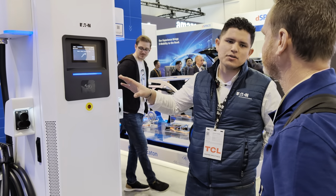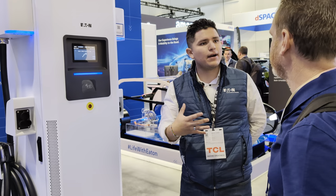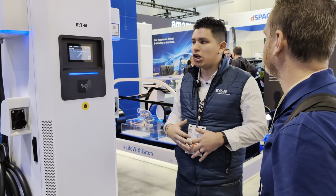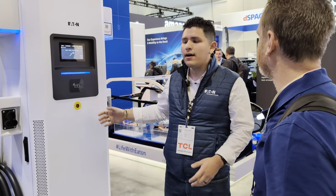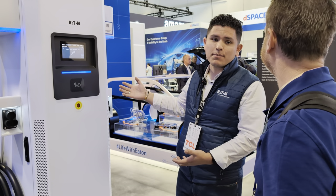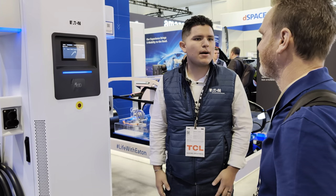These DC fast chargers have all the commercial bells and whistles. You've got RFID access control — so if you're behind a gate and only want employees to charge, think fleet with high-repetition delivery cycles needing a DC fast charger to charge in an hour. Only employees can scan in and charge. But if you want public charging — think highway or gas station replacements — we've got payment processing options as well.